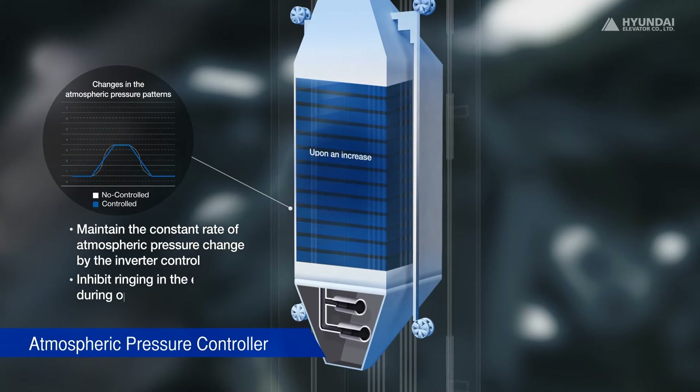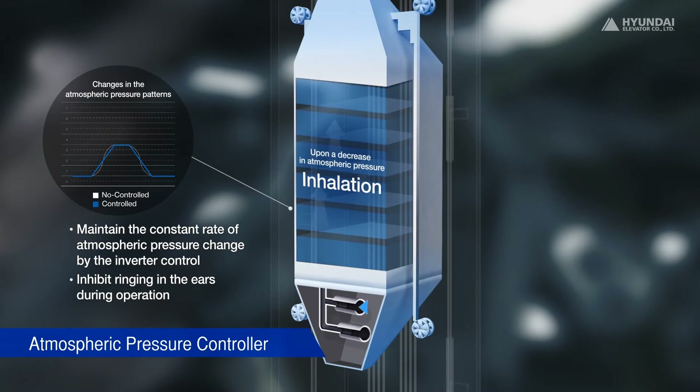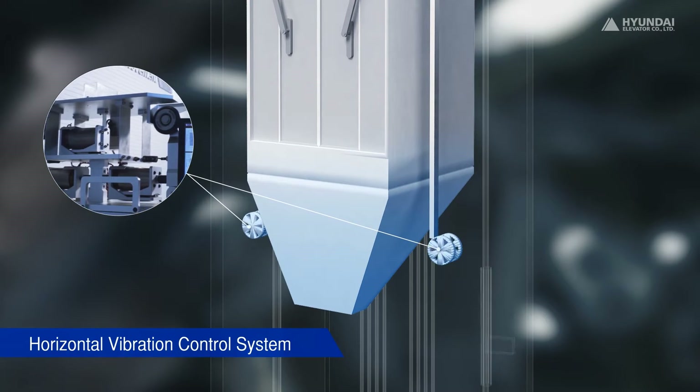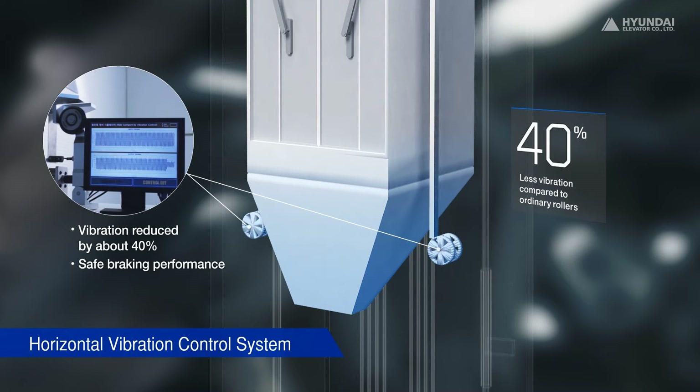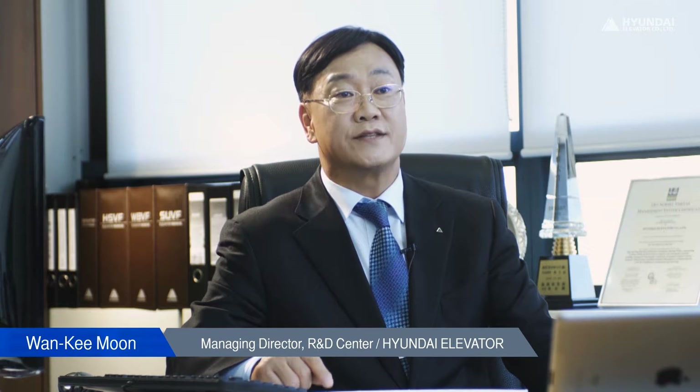The atmospheric pressure controller using the inverter keeps pressure constant to inhibit ringing in the ears. The elevator also has an active guide roller that minimizes lateral vibration during operation by measuring acceleration in real time. As a result, ride comfort is improved by about 40%.